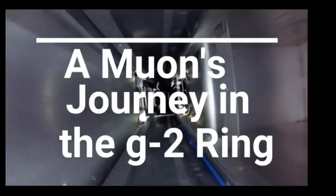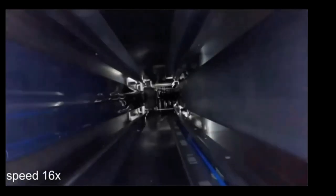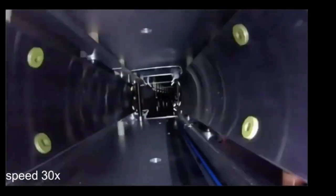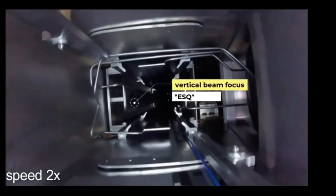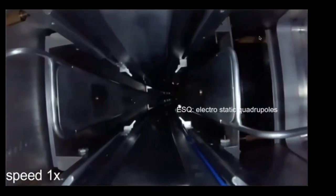There are three kickers — the first one, then at about 90 degrees around the ring there's a second one and a third one. Then we slow down a little bit to have a closer look at the quadrupole plates. We have these four plates, with leads that charge them, and 43% of the ring is actually covered by these plates. Now at about 180 degrees from injection, approaching the trolley garage — this field mapper has to move outside of the path of the muons when we actually store the muons. This part of the rail can be retracted radially so we can get the trolley outside of the muon path.